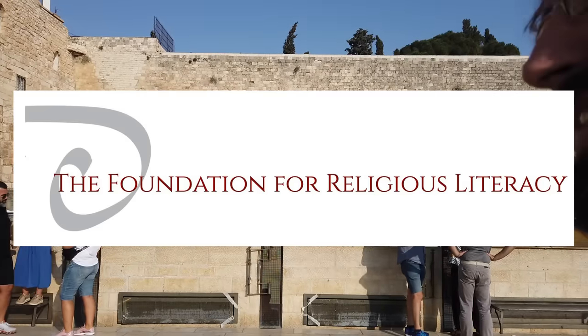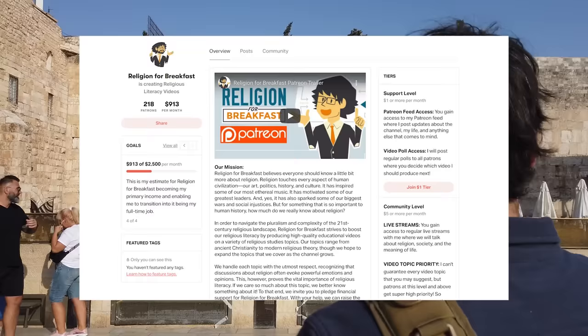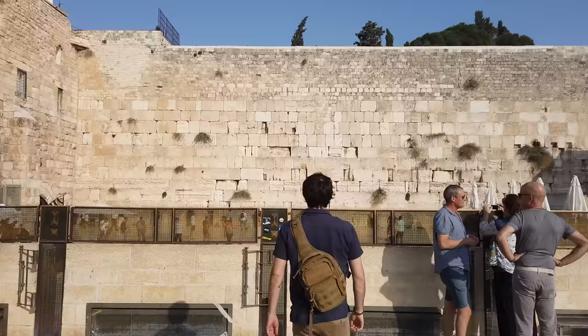This video is brought to you by the Foundation for Religious Literacy and by our awesome community of patrons on Patreon. Thanks everyone. The Western Wall in the Old City of Jerusalem, also called the Kotel in Hebrew, has been a major Jewish sacred site for centuries.